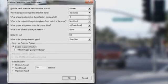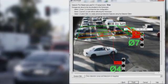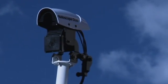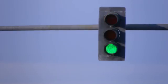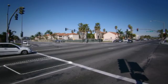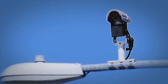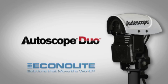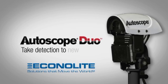With its unprecedented accuracy and cost effectiveness, the AutoScope Duo is the new standard in traffic data collection and monitoring. Because smoother traffic flow doesn't just mean happier drivers — it means a cleaner, safer city. The rules have changed. Welcome to the AutoScope Duo from Econolite. Take detection to new heights.